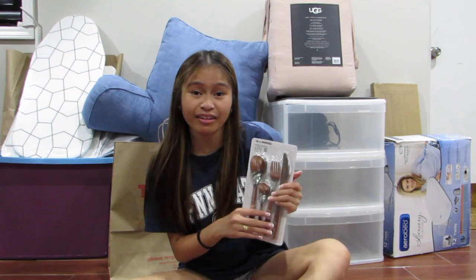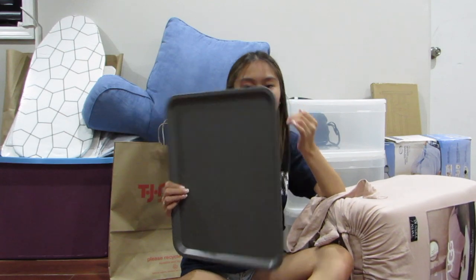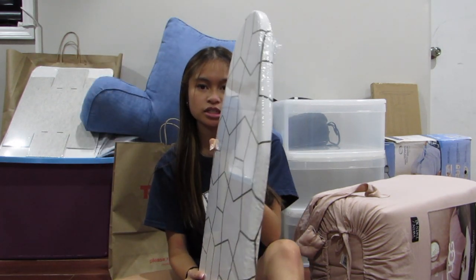Continuing on — I got silverware: forks, knives, spoons. It was only $16 so I didn't want to get a lot, but it's nice to have. I do get a refrigerator and a microwave, which is super handy — thank you Penn State. I also got this tray; I think I'll put all my dishes on here. I'm just taking some dishes from my house so I'm not getting new ones. I also got an ironing board from IKEA — it's super thin so I can tuck it away.